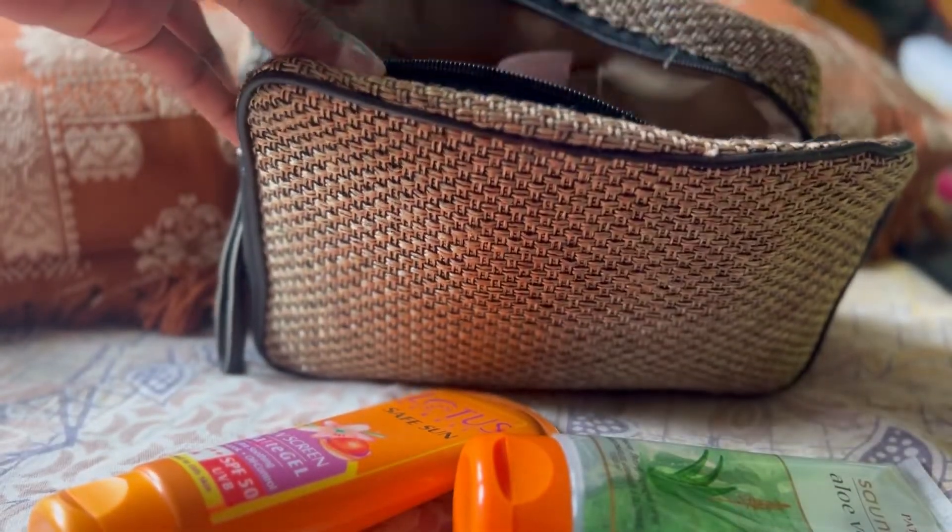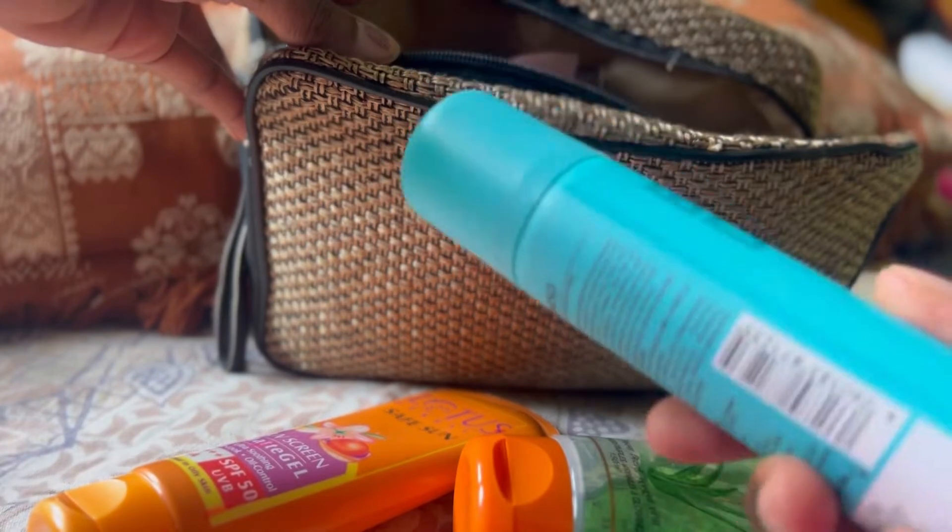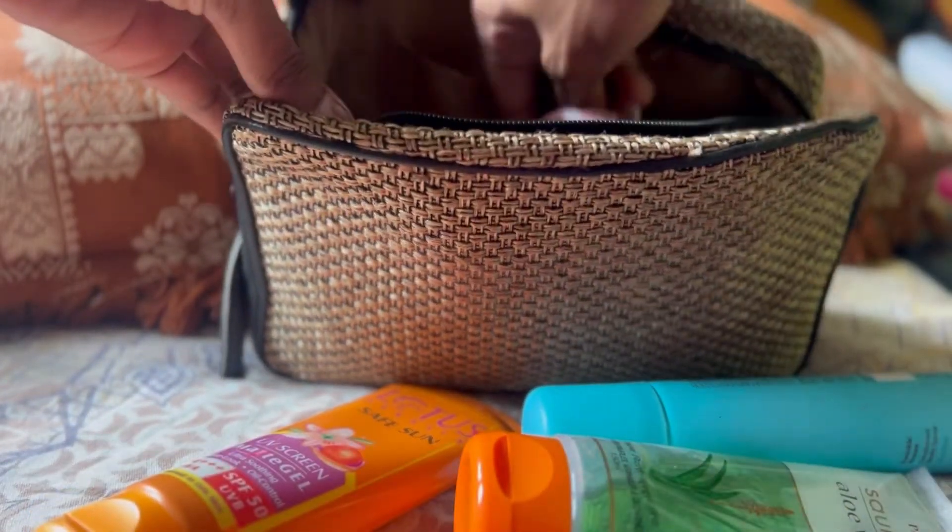Next is perfume — this is a random perfume. Okay, so moving on to lips.